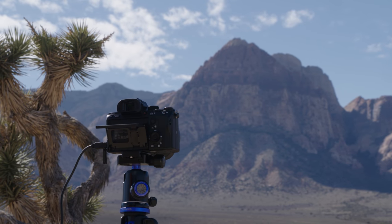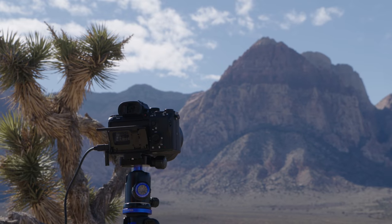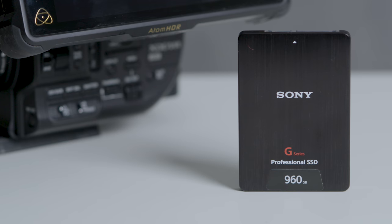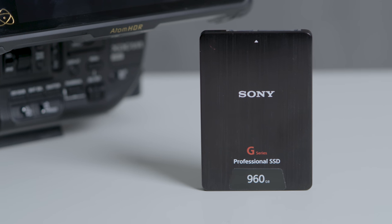These cameras create massive files when shooting in 4K resolution, but I need to be able to manage that data quickly so I can meet my clients' ever-tightening deadlines. For my FS5, I usually record my video on an external recorder. The FS5 stores footage onto solid-state hard drives, so I use Sony's G-Series SSD drives.